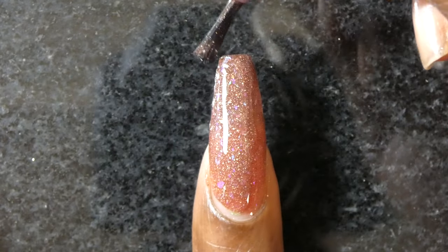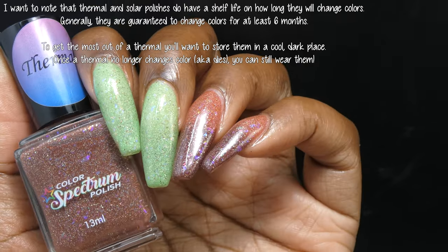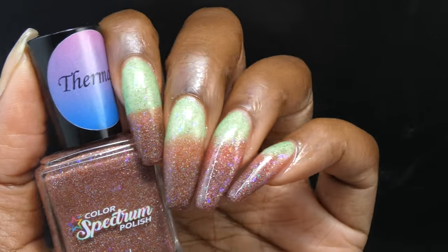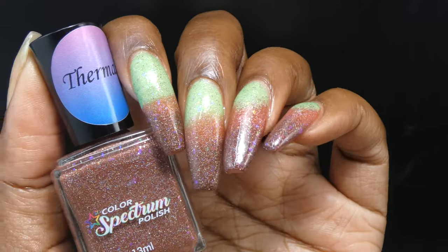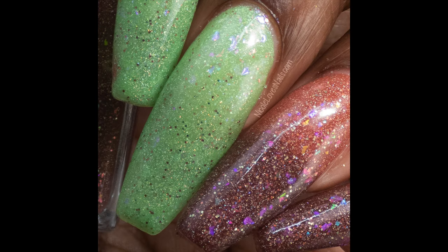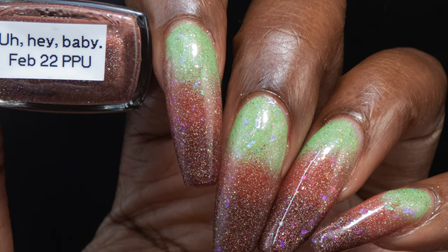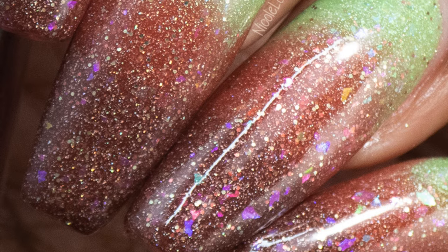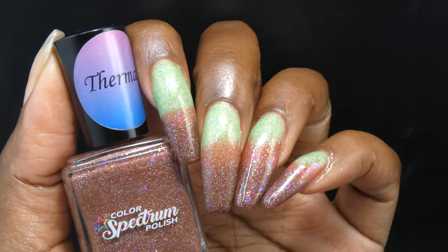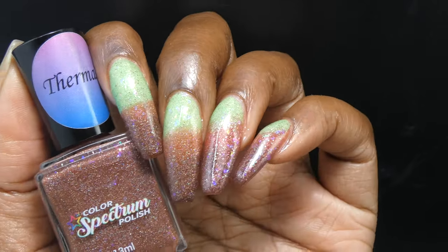Hey Baby had a really great formula. It started changing right away — the base did not feel overly thick or thin and I had zero application issues. The green shade was somewhere between a sour apple and minty green, the mid-color was a lighter brick red, and the coldest state was a very dark brick red. The flakies and glitters spread very evenly and easily without texture. This is a two to three coater, and nothing will be difficult to remove with no staining.